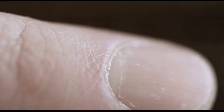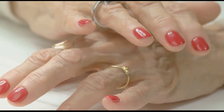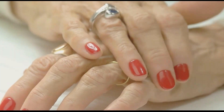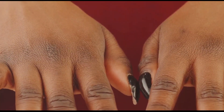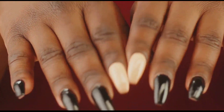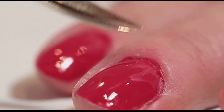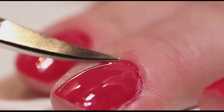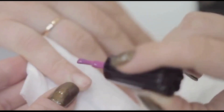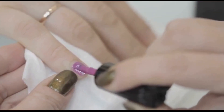Vertical ridges on nails, also known as longitudinal striations, are those fine lines that run from the base of your nail to the tip. In many cases, these ridges are perfectly normal and simply a sign of ageing. However, in some instances, these ridges can be a subtle clue that something else is going on within our bodies — they can signal nutrient deficiencies, dehydration, or even underlying medical conditions.